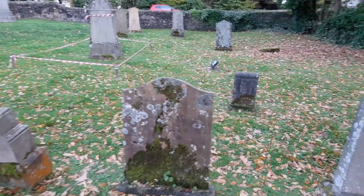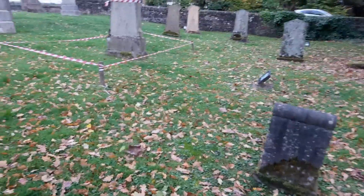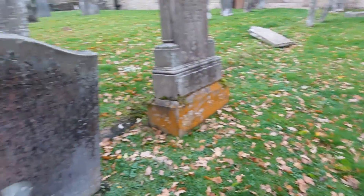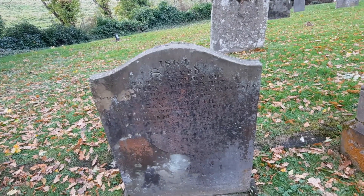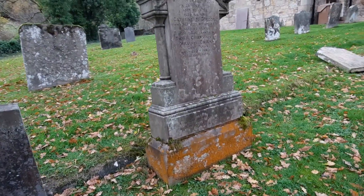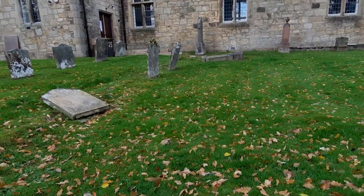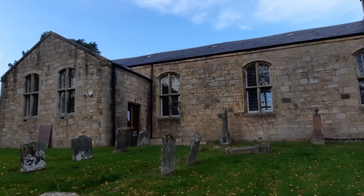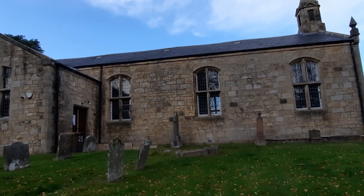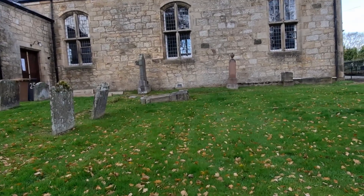Surprised there's no more graves here, Thomas. 1864 on that one. Everyone over there has been pushed there. The windows on this side are not protected by metal sheets, but they are on the other side of the church. Odd.